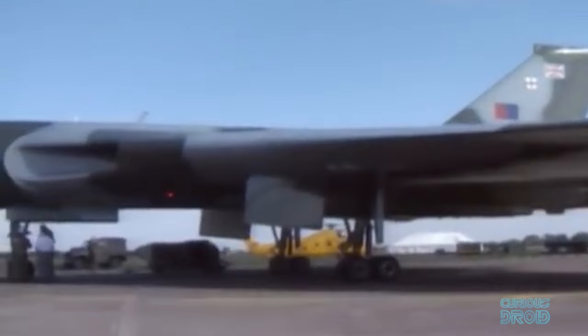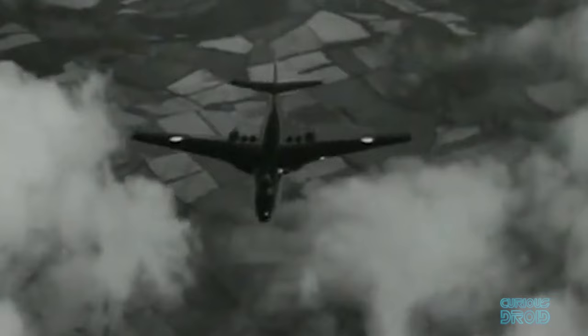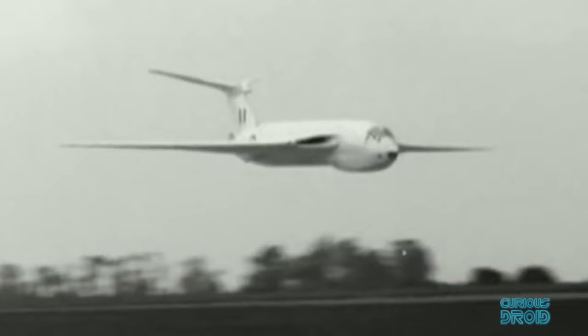However, the V bombers were not designed to fly fast at low altitudes. The denser air and increased turbulence caused fatigue cracks on the Vickers Valiant which were so bad that they had to be formally retired in 1965. The Victors also suffered from fatigue problems, and although not as bad as the Valiant, they were also withdrawn from nuclear service by 1968.